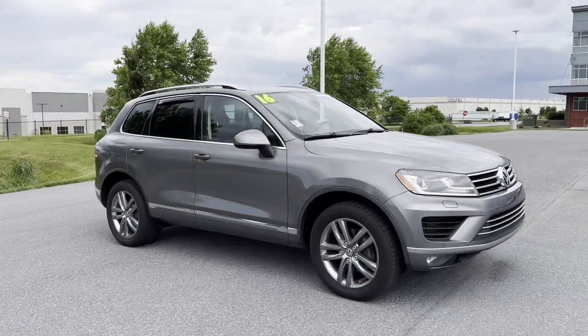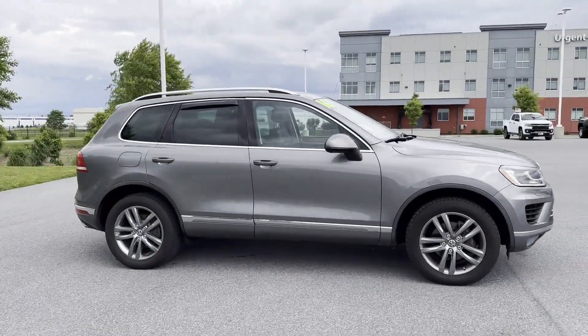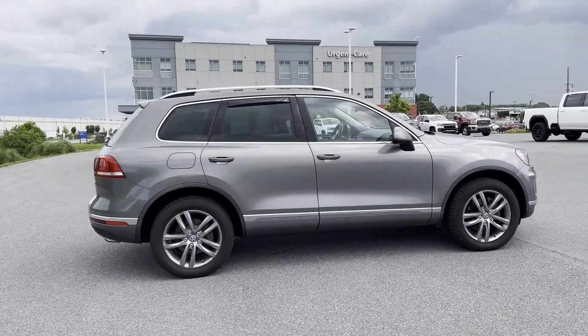2016 Volkswagen Touareg. This SUV offers space as well as power and performance.